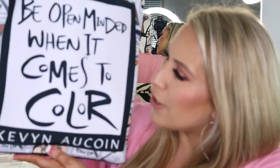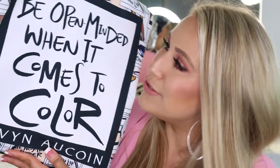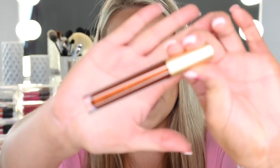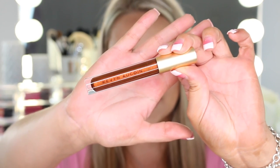The very first package came from Kevin Aucoin and I cannot lie, I've already been playing with it. Here is the bag that they sent over — it says 'be open-minded when it comes to color' and then Kevin Aucoin. This is also such a super cute bag. So they sent a bunch of their molten lip colors over, and here's what the packaging looks like. It's that really pretty sleek gold packaging that Kevin Aucoin has, and they sent over six different shades.